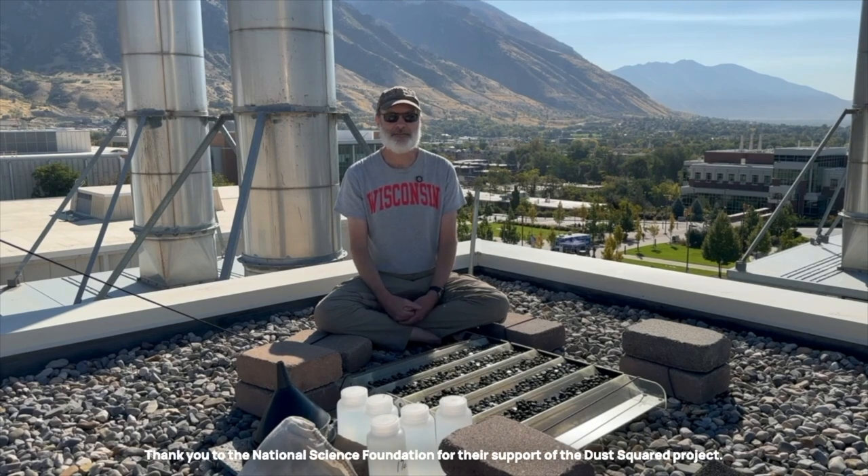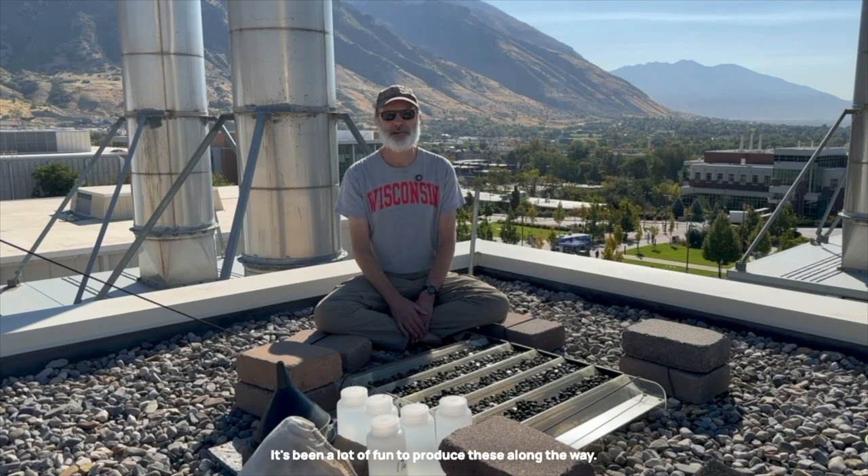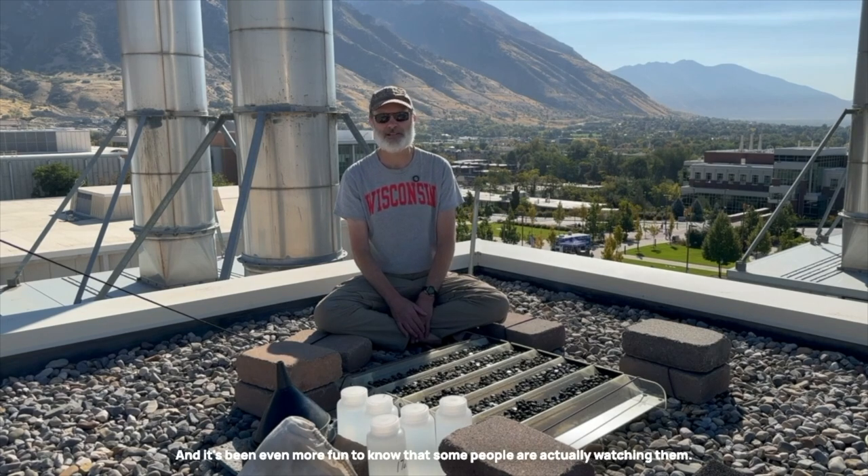Thank you to the National Science Foundation for their support of the Dust Squared Project. Thanks to all of my colleagues on the Dust Squared Project that have made this sprawling, complicated, multi-year investigation of dust and its role in the critical zone so interesting, so engaging, and exciting, and frankly, so fruitful. And most importantly, thanks to you for watching any or all of these videos. It's been a lot of fun to produce these along the way and it's been even more fun to know that some people are actually watching them.